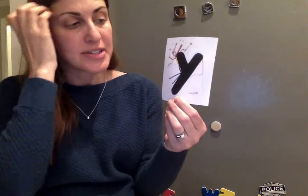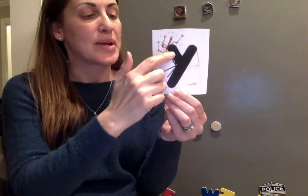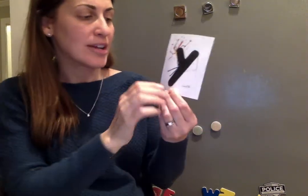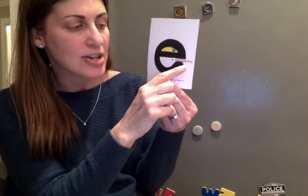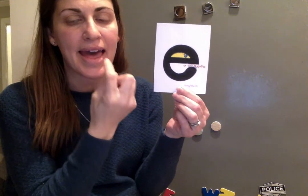Our skier Y is going down the mountain and saying yuh, yuh, yuh — or yikes, he's scared! And last we have our little letter E — he's our video game character. He wants to eat the eggs. He says eh, eh, eh.